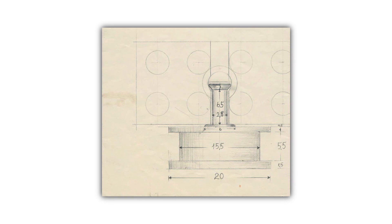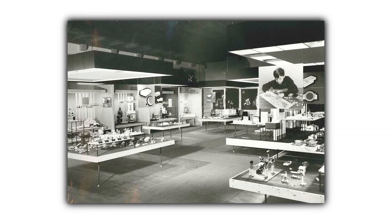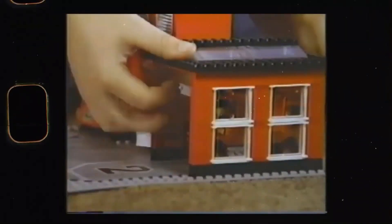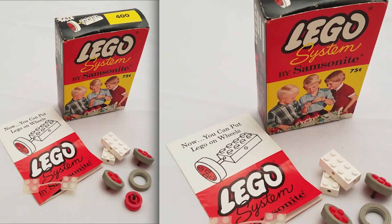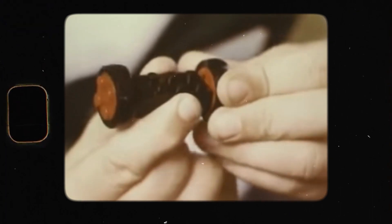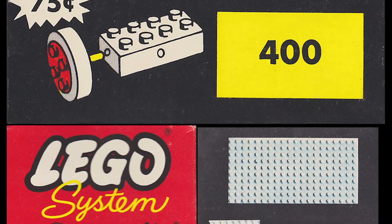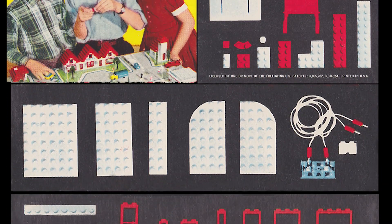Three years later, in the 1960s, the Danish company introduced LEGO wheels. Before the introduction of wheels, LEGO models were limited to stationary structures and buildings, but with the addition of wheels, builders could create vehicles and other moving objects. The first LEGO wheels model was the LEGO System Small Wheels with Axles. They were small, round pieces that could be attached to axles and were made of the same high-quality, durable plastic as the rest of the LEGO System. The introduction of LEGO wheels was an important step in the evolution of the LEGO toy system.